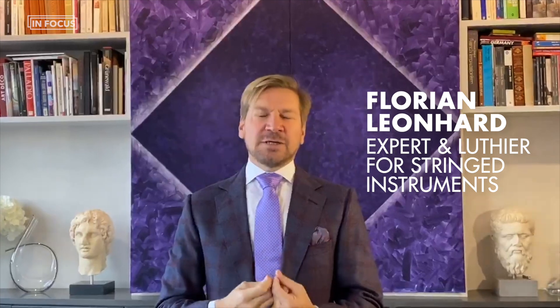I just want to say a few words about the Amaryllis Fleming five-string Amati cello. It's for me a very special cello. It is not only made in 1600, but it's really the only known five-string cello in its original state today, preserved.